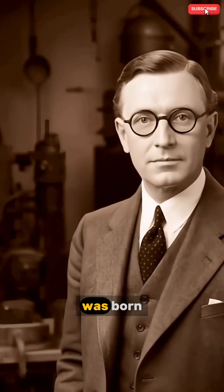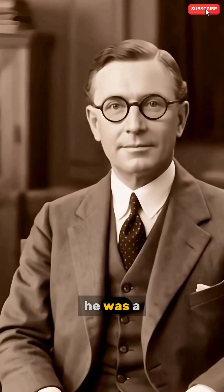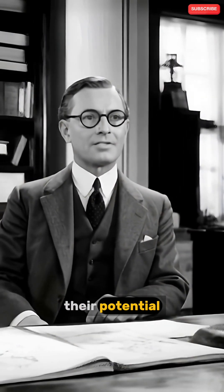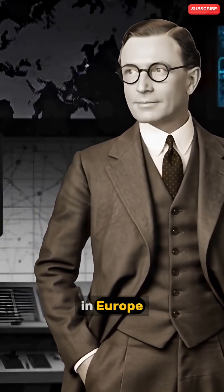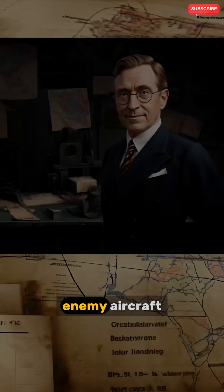Robert Watson Watt was born in 1892 in Scotland. He was a physicist with a keen interest in radio waves and their potential uses. In the 1930s, as tensions grew in Europe, Britain needed a way to detect incoming enemy aircraft.